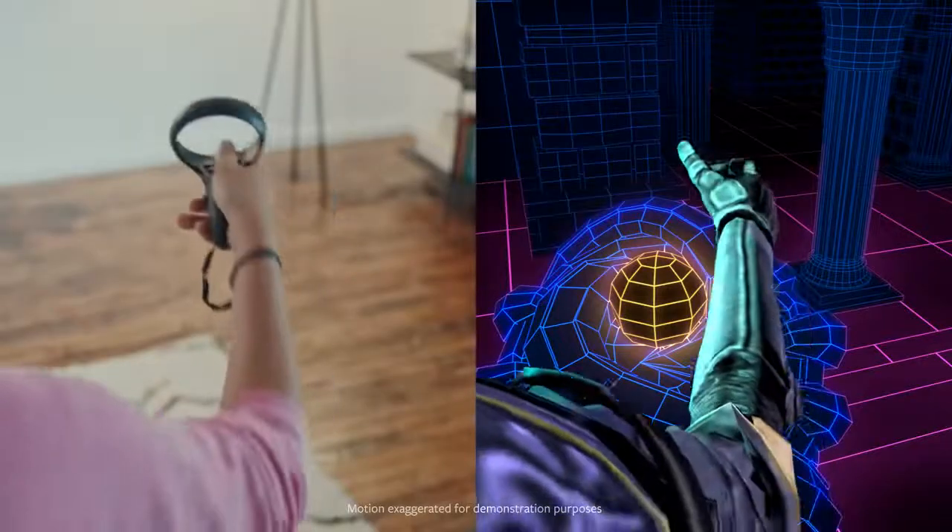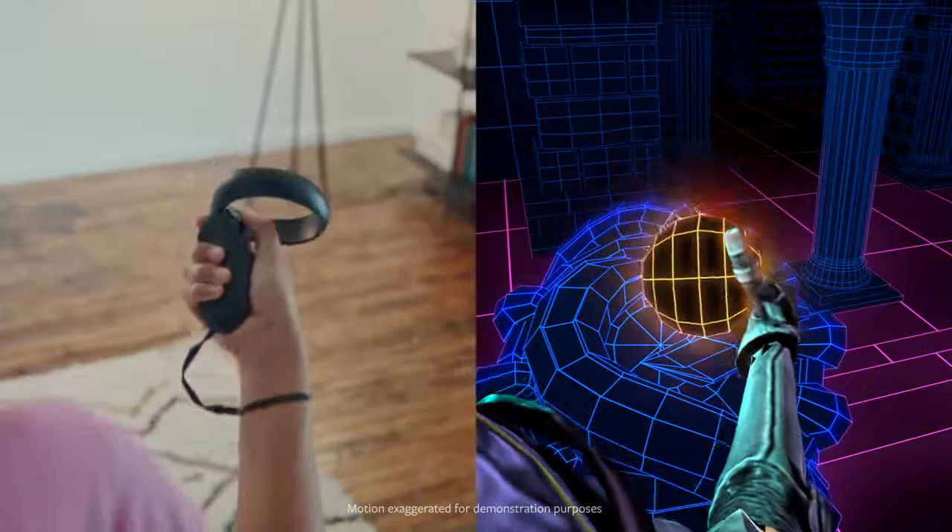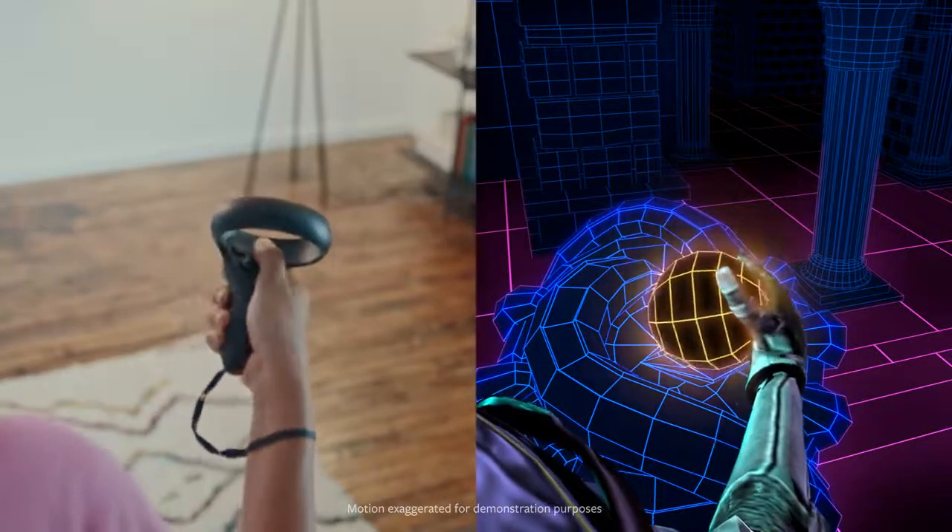Oculus Insight uses a breakthrough approach for multi-sensor, non-linear optimization to fuse all of this data in real-time, updating its position measurements every millisecond.